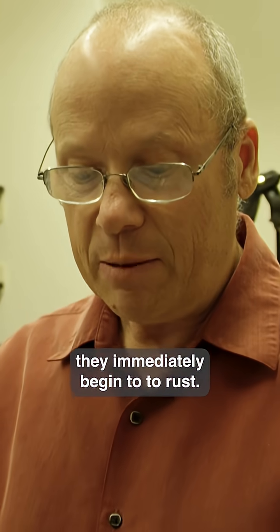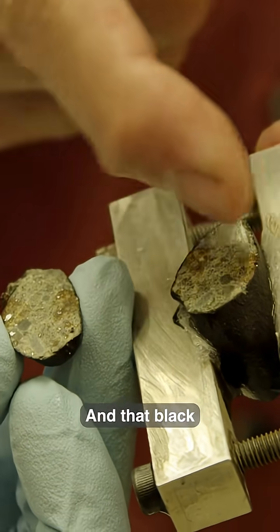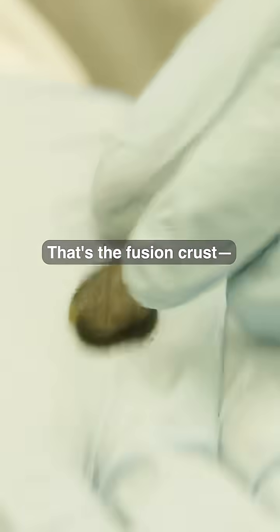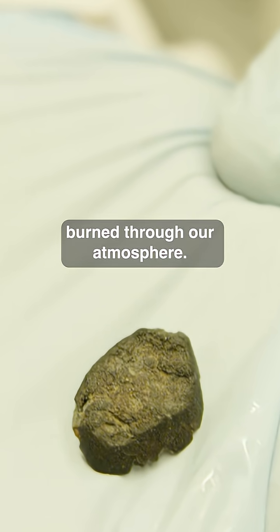Whenever meteorites fall on the Earth, they immediately begin to rust. You can actually see a little bit of rust on both edges. And that black outer layer? That's the fusion crust — the scorch mark from when this rock burned through our atmosphere.